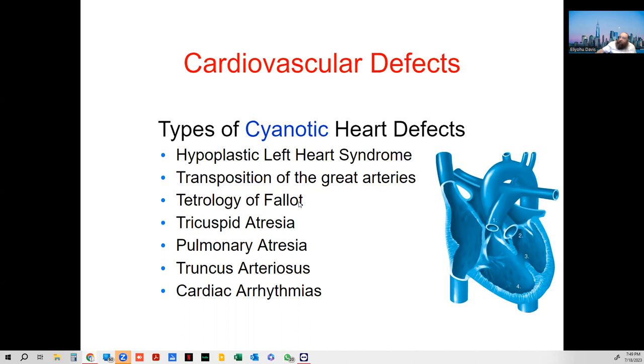Tetralogy of Fallot is very interesting, but I'm not going into it tonight. Other cyanotic conditions include hypoplastic left heart syndrome, transposition of the great vessels — where the atria and vessels are in the wrong places — tricuspid atresia, and pulmonary atresia. Cardiac arrhythmia is very common with these conditions, and basically they are really serious.